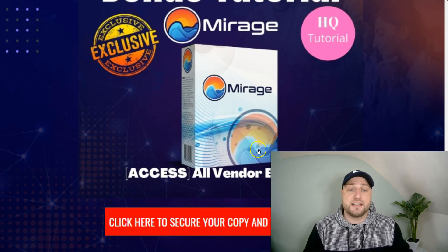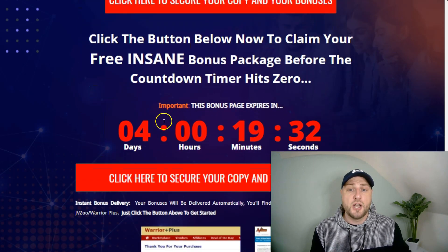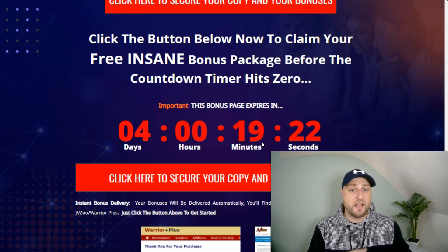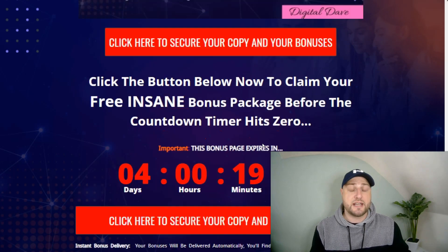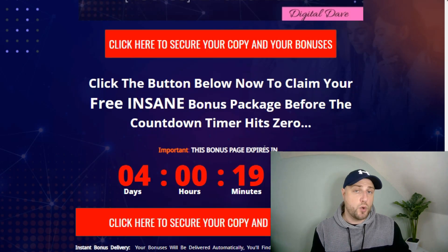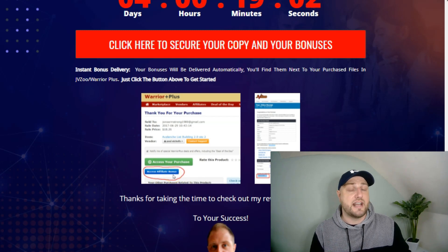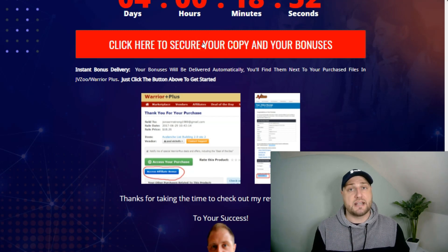Bonus number eight: you're also going to get access to all the vendor bonuses — we'll run through the sales page in a moment to find out what those are. You must get in before the timer on my bonus page hits zero because once it does, these bonuses will expire. All bonuses will be instantly available inside your Warrior Plus receipt for Mirage — just click the blue button. You must purchase through my link on my bonus page, otherwise you will not get access to these bonuses.